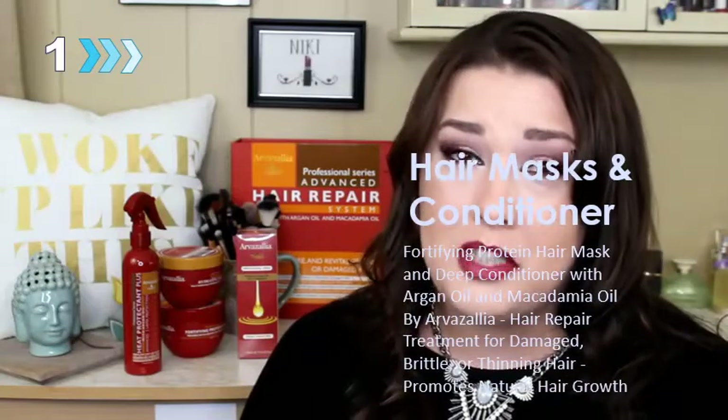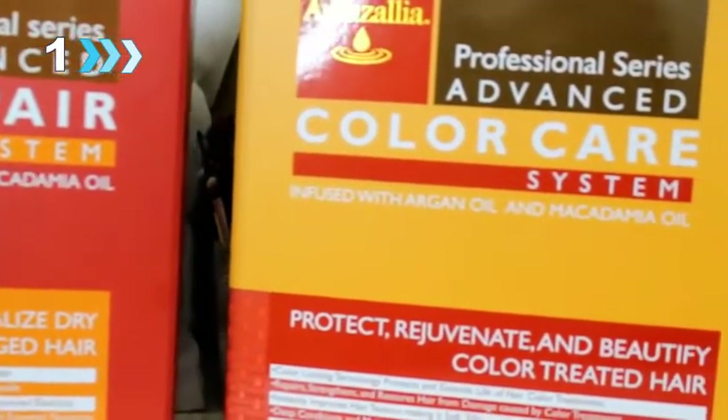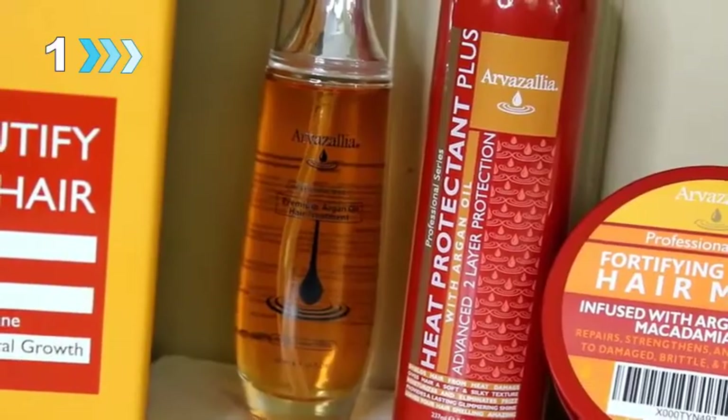Hi, I'm Nikki and I am so excited to share some of my favorite products from the Arvazalias Professional Series line. These are products that I use to help treat and repair the damage I have done to my hair over the years from coloring and styling it. I'm going to be sharing two of Arvazalias haircare systems along with their Fortifying Protein Hair Mask, their Deep Conditioner, their Protein Argan Oil Hair Treatment, and their Heat Protectant Plus Conditioning Spray.